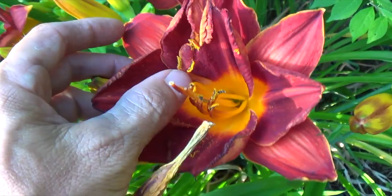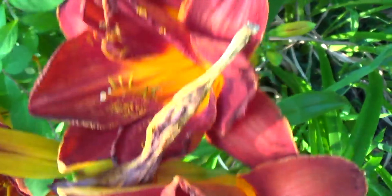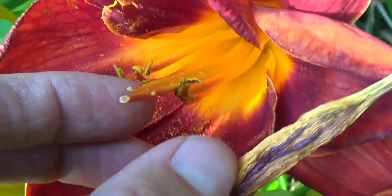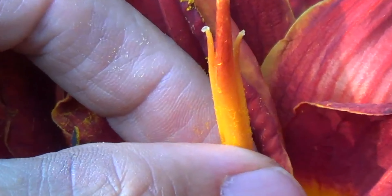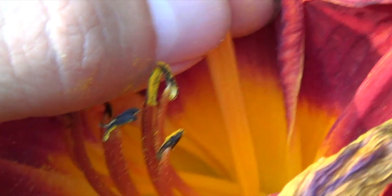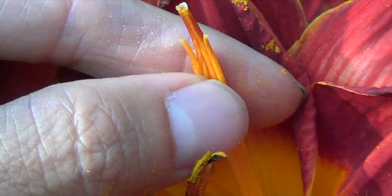Look at the mess in there - there is, oh look at this, it's a conjoined pistil. This is the female reproductive organ right there, and that's conjoined also.